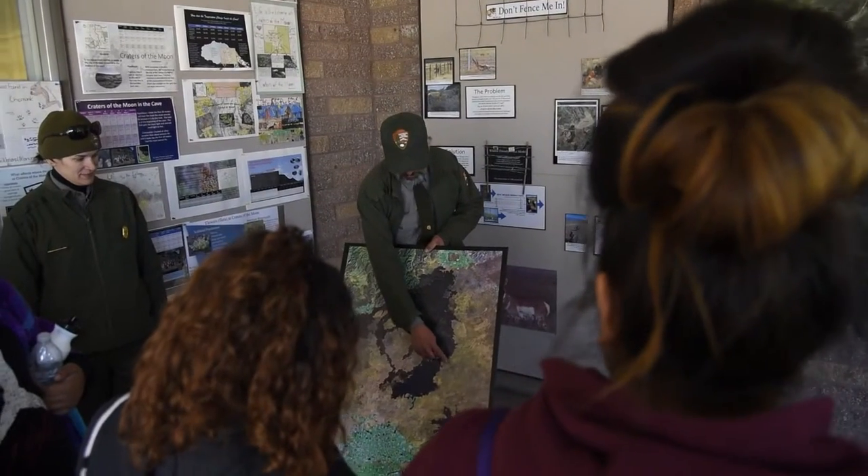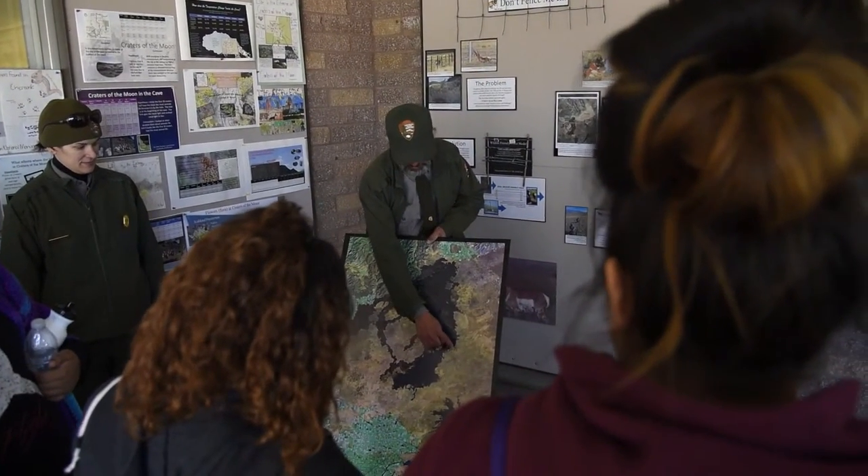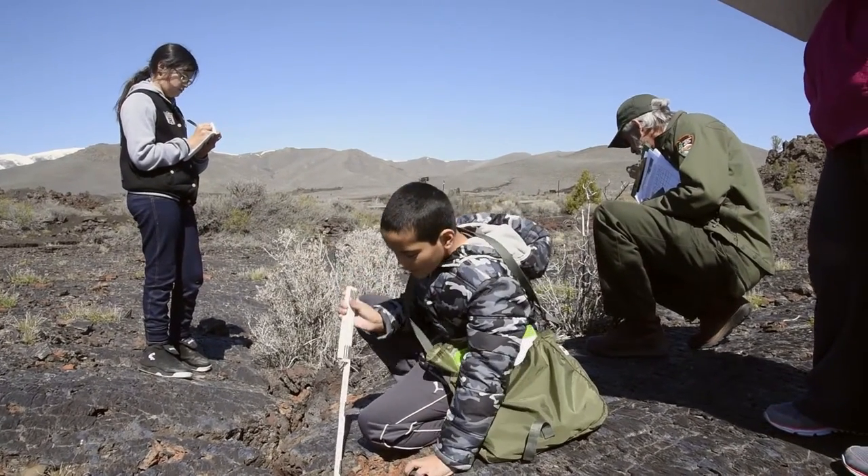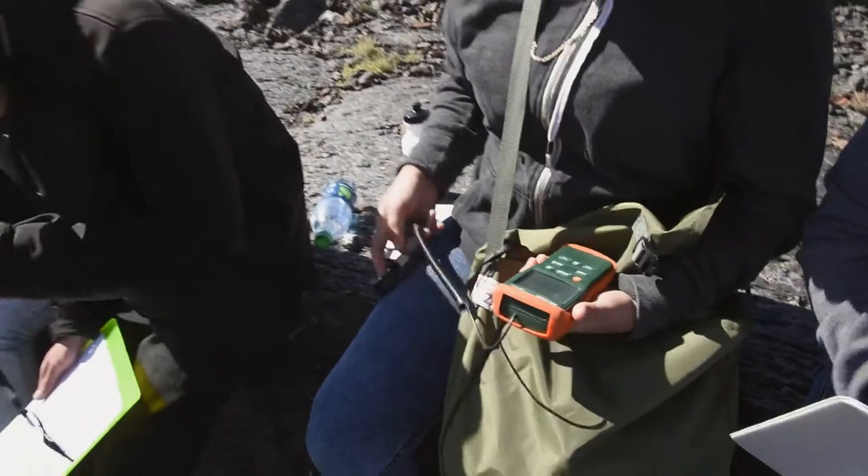The program we'll be doing with the kids here today is called Life in the Extreme. The big question they're exploring is: how can animals and plants survive in such a stark landscape?